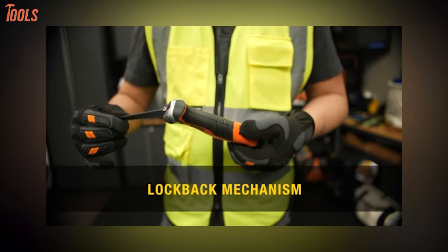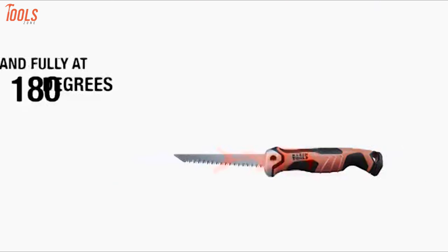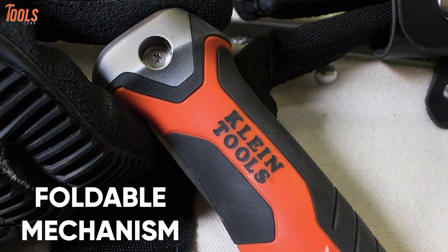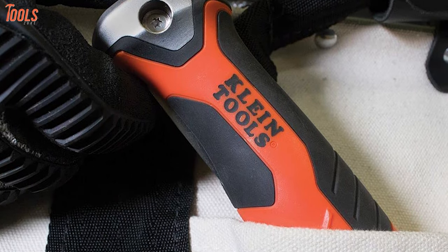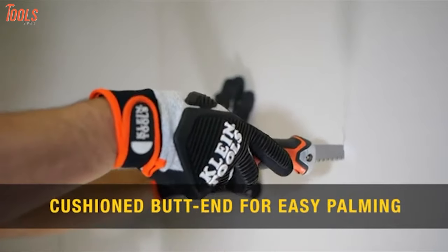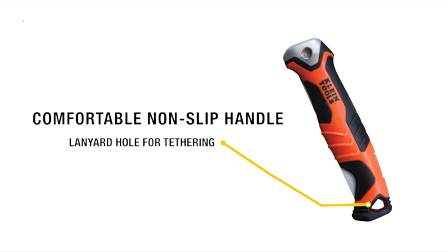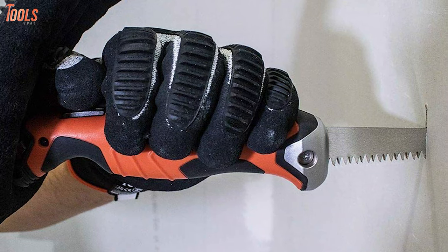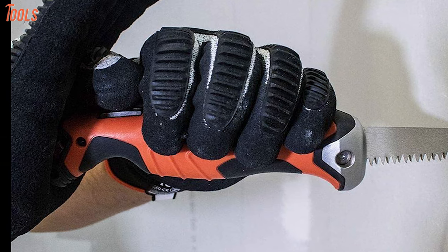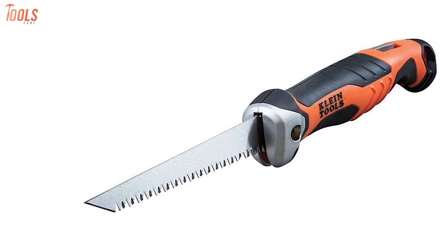Featuring the lock-back mechanism, it secures the opening at 125 degrees for hard-to-reach areas and fully opens at 180 degrees. Thanks to its foldable mechanism, it keeps the blade from piercing through tool pouches and bags. The cushioned handle end will let you do easy palming, and the comfortable non-slip grip handle lets you operate with no fatigue. If you're looking for a foldable jab saw that will not compromise cutting efficiency, get your eyes on the Klein Tools 31737.